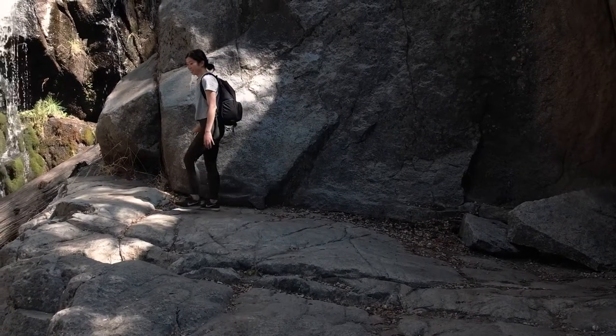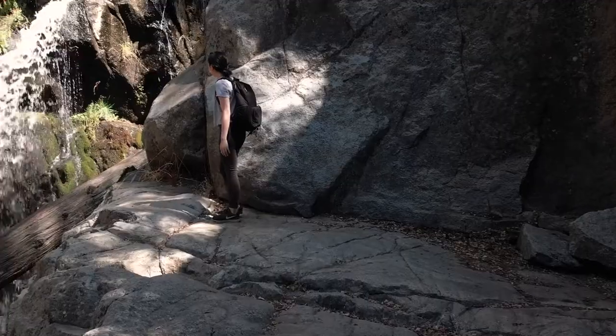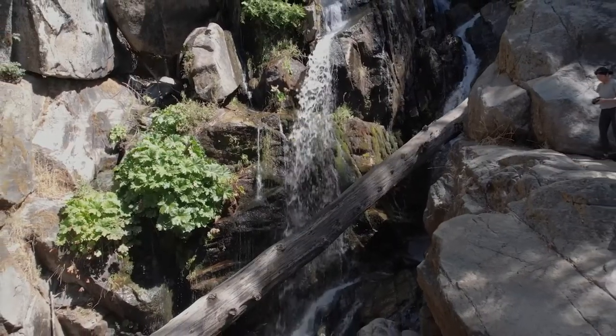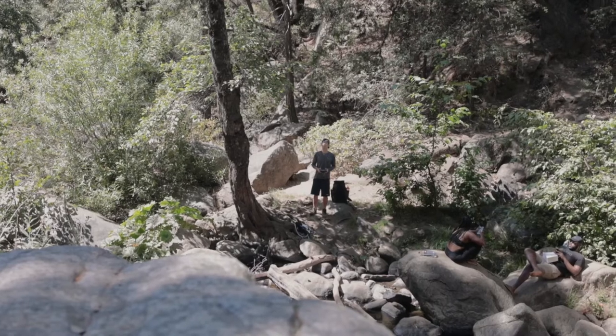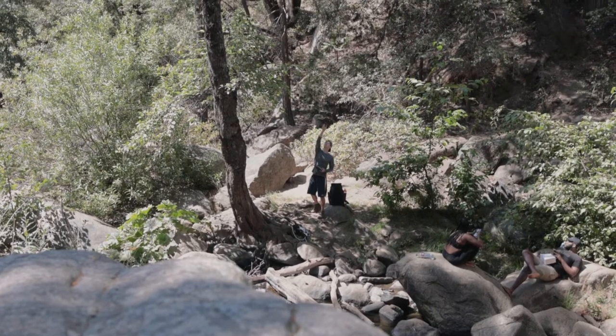The falls is approximately 25 minutes from our Airbnb and 15 minutes from the Yosemite entrance. It didn't require much hiking before seeing the falls, so it was the perfect morning stroll for our family.